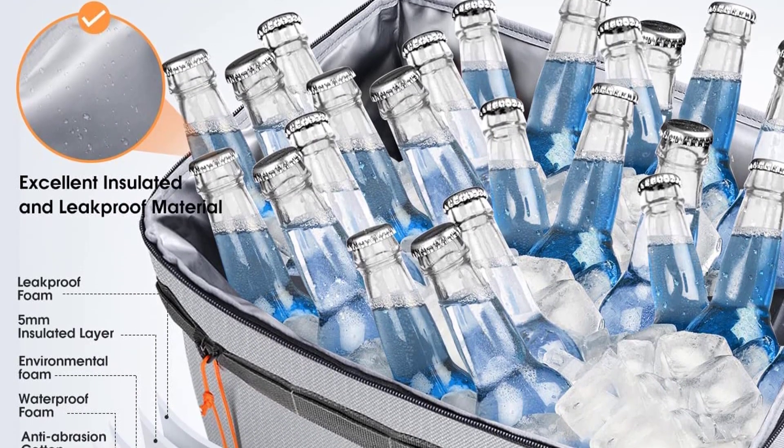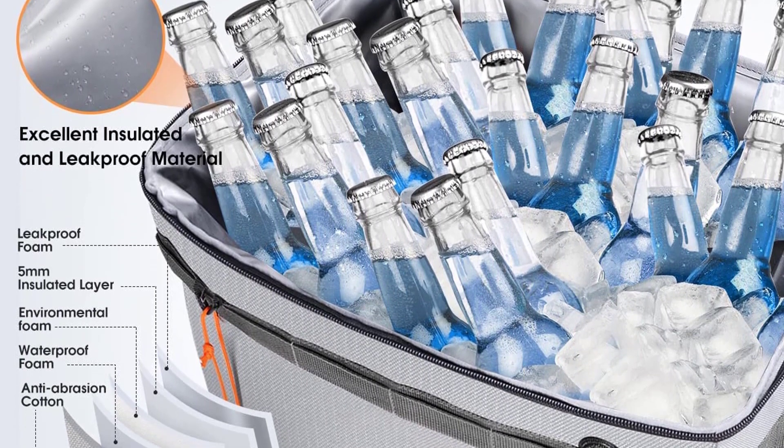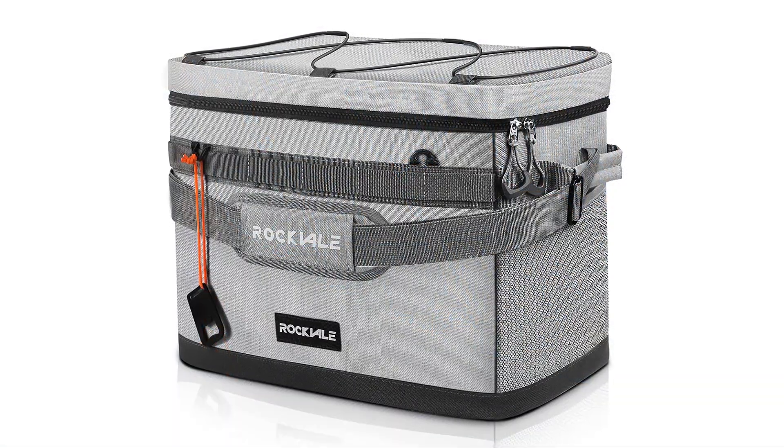This lightweight and portable cooler is perfect for beach trips, hiking, camping, and other outdoor activities. It features a large main compartment with a zippered closure to keep your food and drinks securely inside and an adjustable shoulder strap for comfortable carrying.